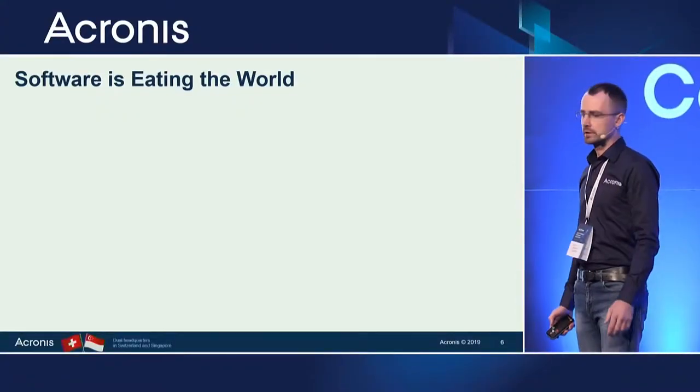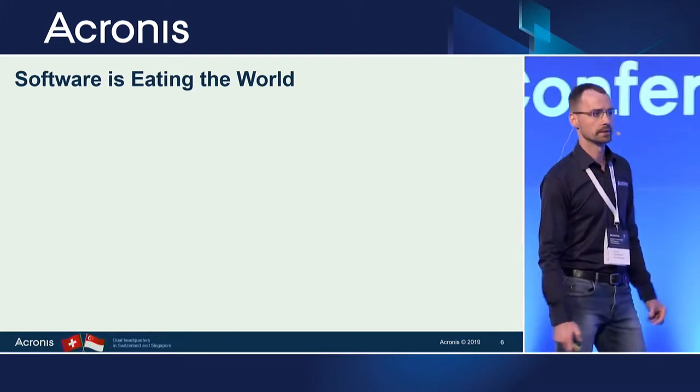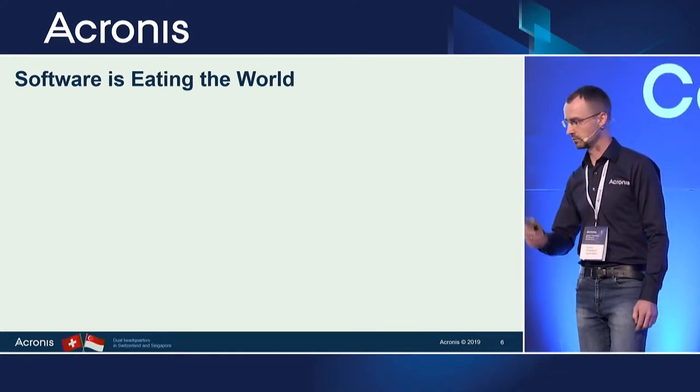Today I want to talk about how and why we should develop secure software, and what each of you as a developer or as a manager could do in order to have more secure software in the world.